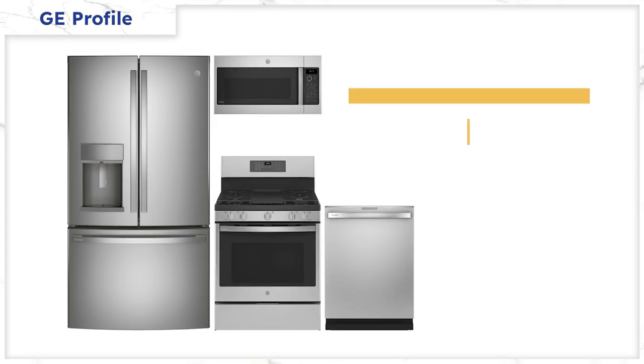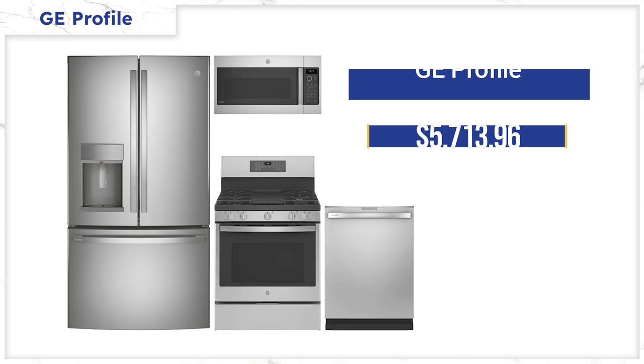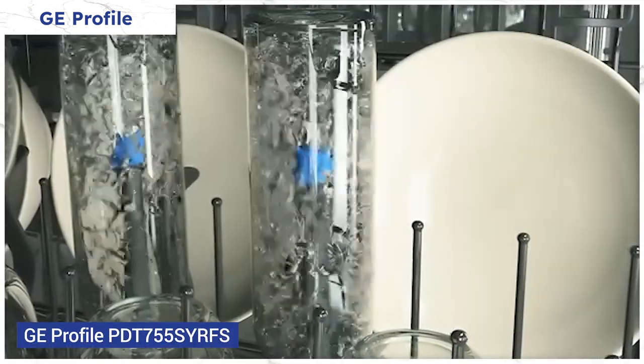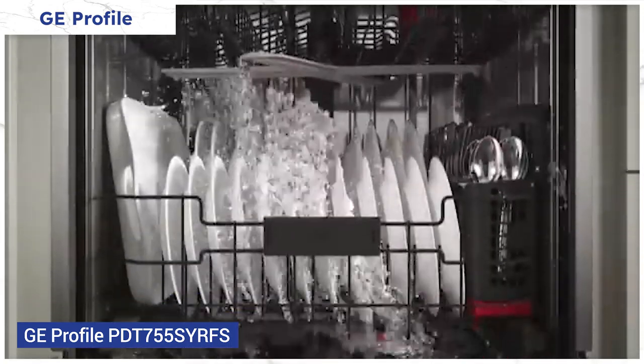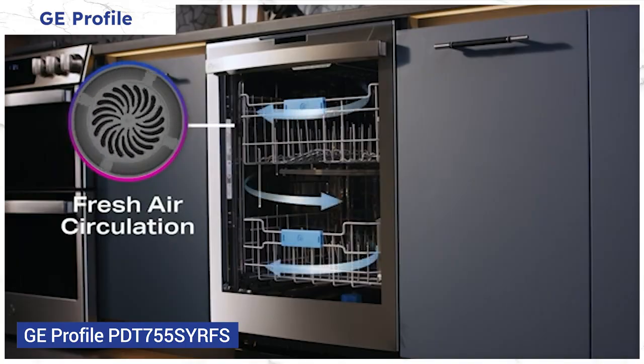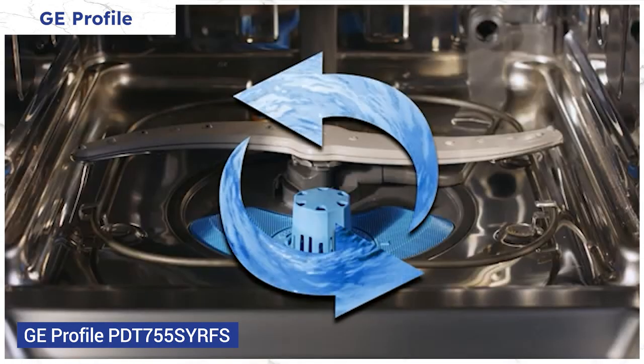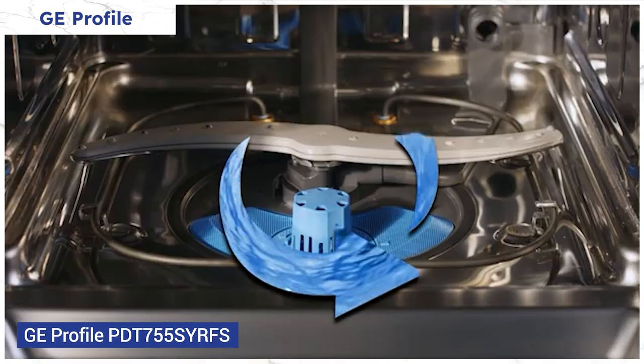GE Profile is a good name with solid, decently featured appliances at a fair price. Their dishwasher is underrated — you have three levels of wash action, special sprays in the top rack and under the silverware basket. The drying cycle features a fan to pull heat out of the dishwasher, effectively drying plastics at 42 decibels. You won't hear it running. Unlike any other dishwasher this quiet, it uses a grinder in the bottom, not a filter.